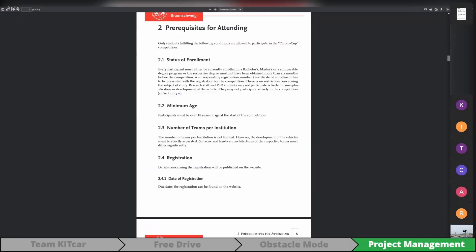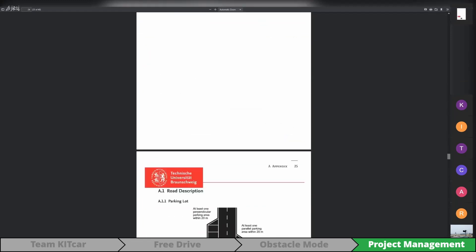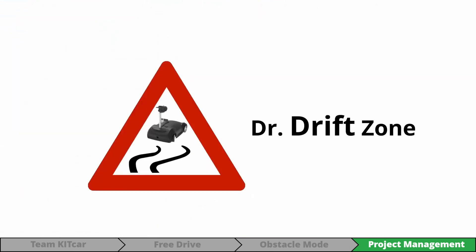After the new regulations are published, the changes are discussed within the team. This time, a new traffic sign is added: the Dr. Drift Zone, where our car can live up to its name.